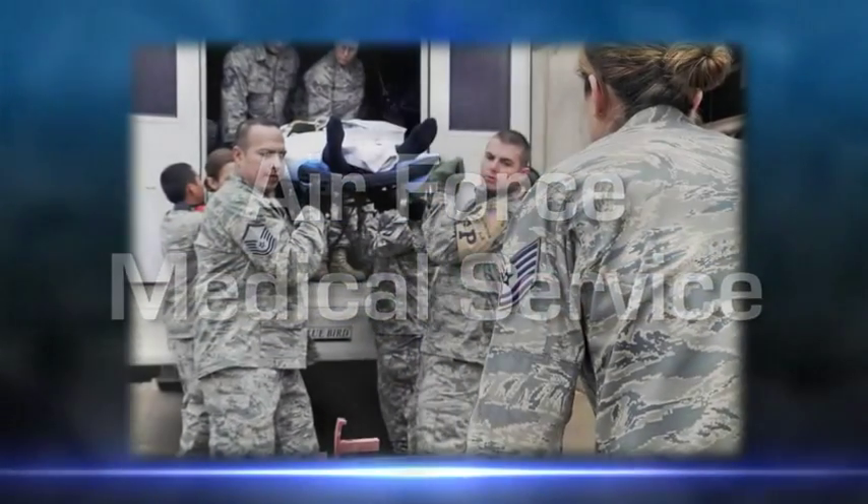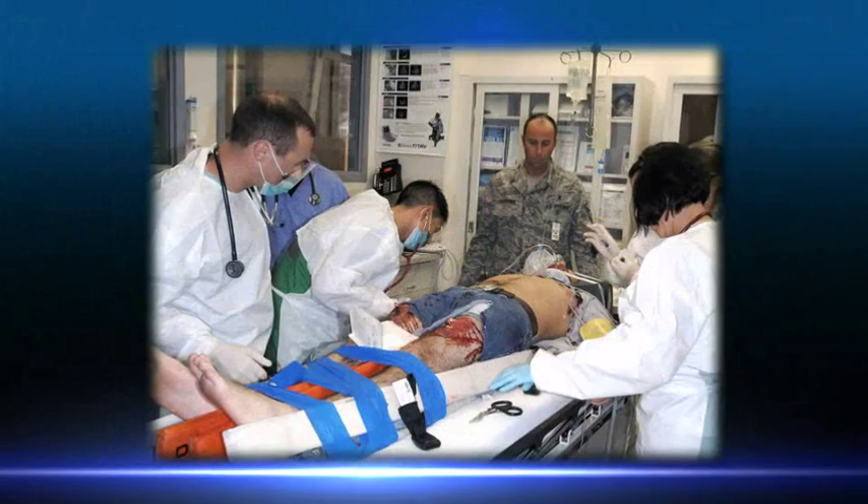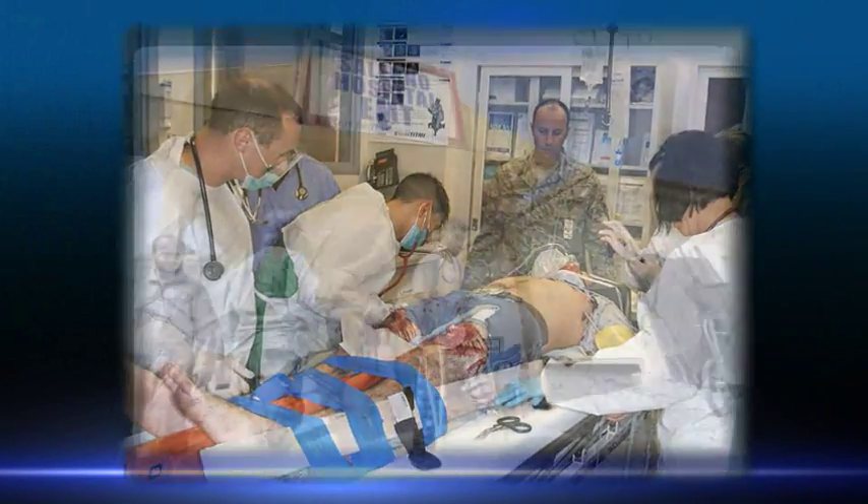The Air Force operates medical facilities around the world, from Level 1 trauma centers to remote field clinics.